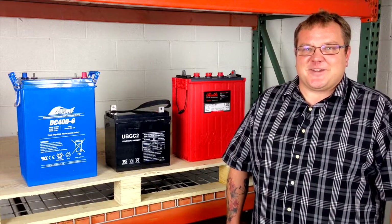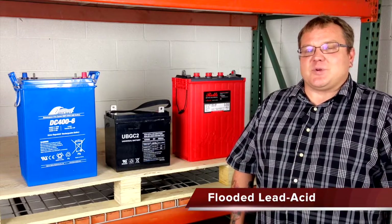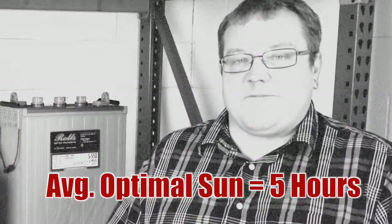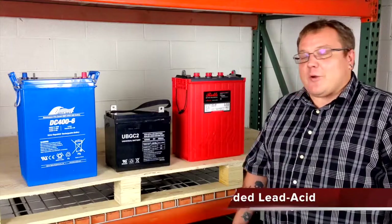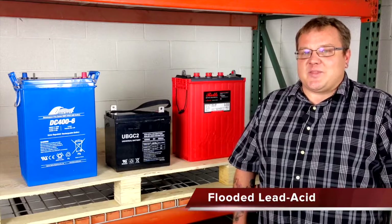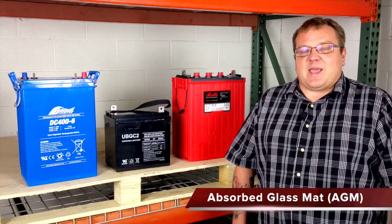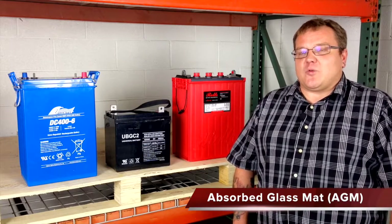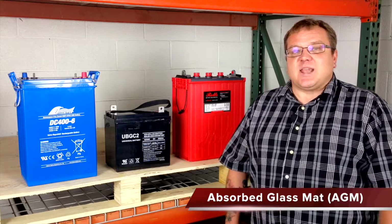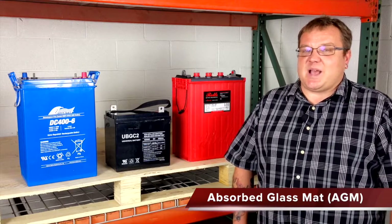Which batteries are right for you? Flooded batteries work really well in an off-grid system — they can take a really high amperage charge and discharge, which is helpful when you're trying to get all your power for a day in five hours. They work well in a grid-tie with battery backup situation too, if you're willing to do the maintenance. AGMs work great in a grid-tie with battery backup where you can give them a more mellow charge over a longer period at lower amperage. You could use an AGM in an off-grid system, but it has to be sized really meticulously.